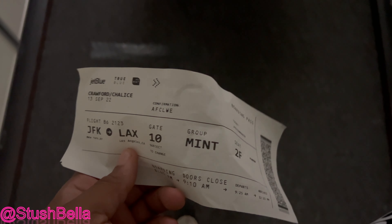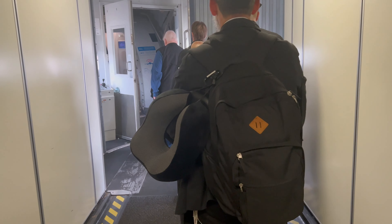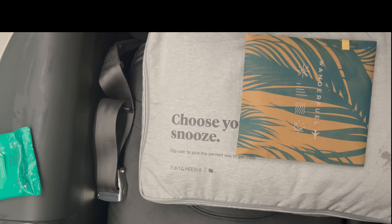Hey everyone, welcome back to my channel — it's Dish Bella here. In this video I'm going to be showing you my experience flying JetBlue's Mint service for the third time. I went from JFK to LAX.